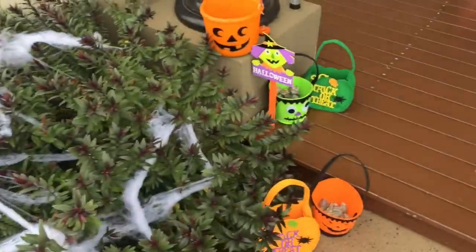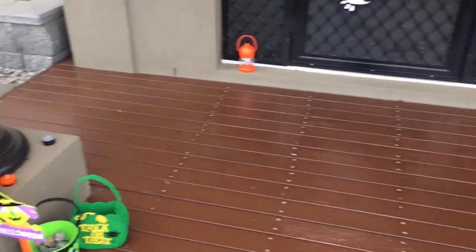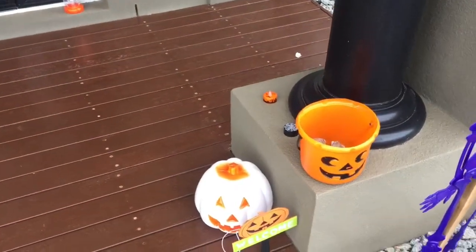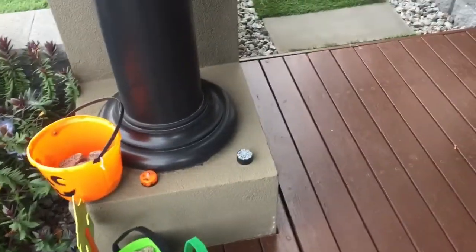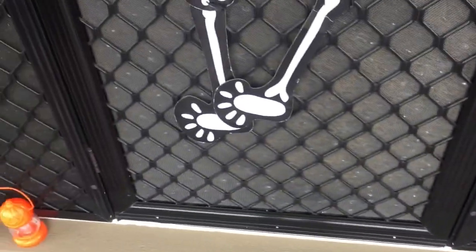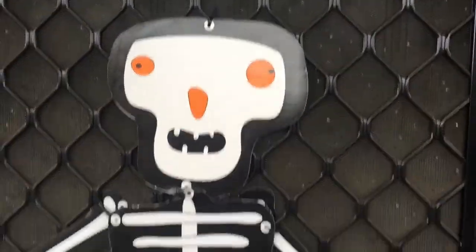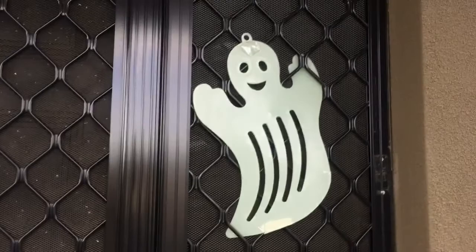Over here I have some cobwebs on this tree. Here I have some of my pockets, the bucket, and the sign. I have my pumpkin over there, and my candles on both sides. I also have my big skeleton on the door and two glow-in-the-dark bats.